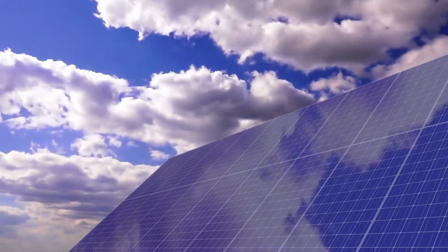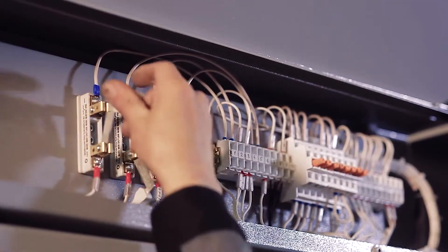Hello guys, welcome to our YouTube channel. In this video, I will tell you the top 7 ways to get the most out of your solar panels.